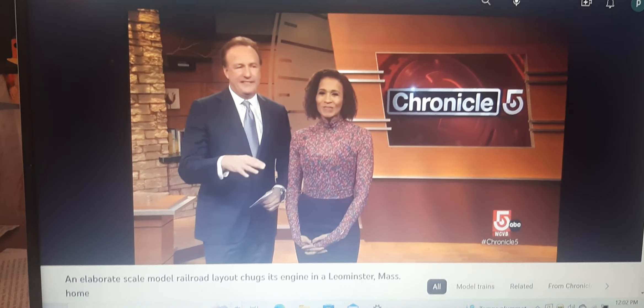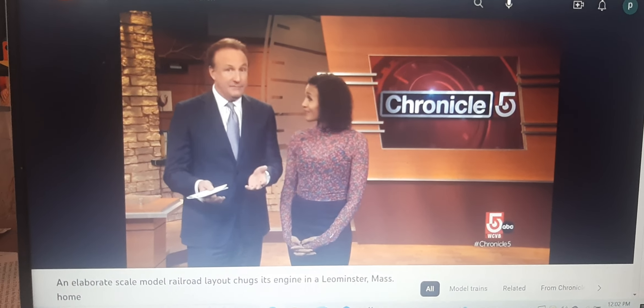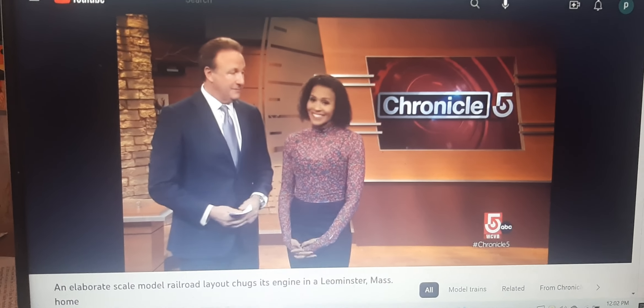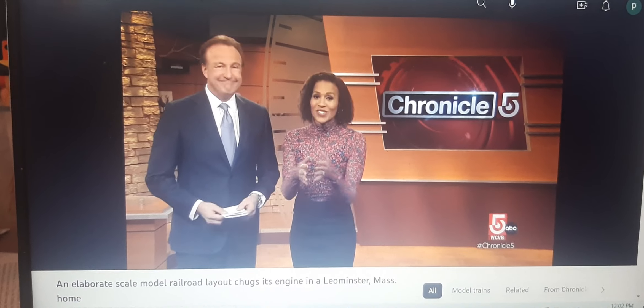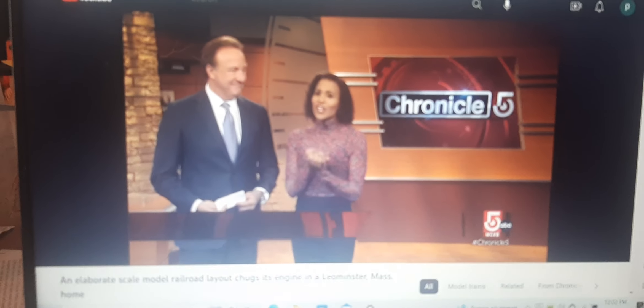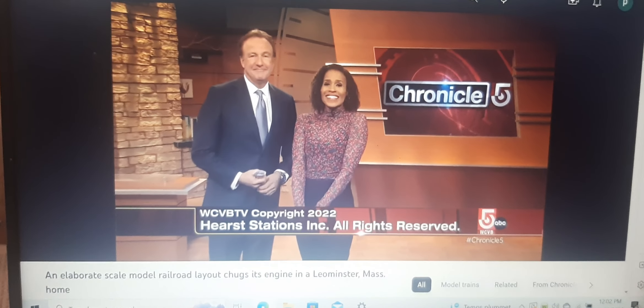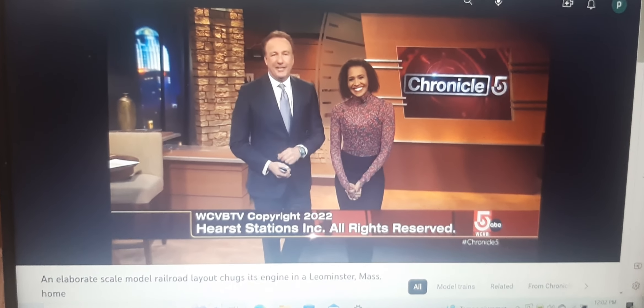That's incredible, and it's so nice to see it connected to Boston's history like that as well. That layout is in Peter D'Olimpio's house, as we saw. But he does like to share it with other people — certain times of the year, you can certainly go and check it out. For more information, check out our website. And that is Chronicle for tonight. Thank you so much for joining us. I'm Sina Seymour. I'm Anthony Everett. Have a great evening — hope to see you back here again tomorrow night.